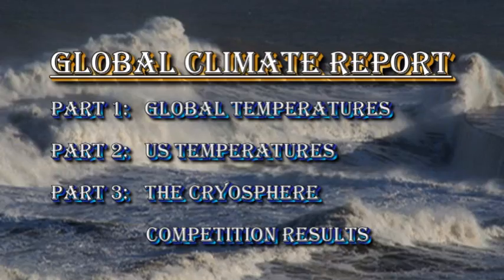I'm going to divide this report into three parts. First, we're going to talk about global temperatures. Then we're going to specifically look at US temperatures. And lastly, we're going to look at the cryosphere. At the very end, I'll mention the winners from the August 2011 competition.